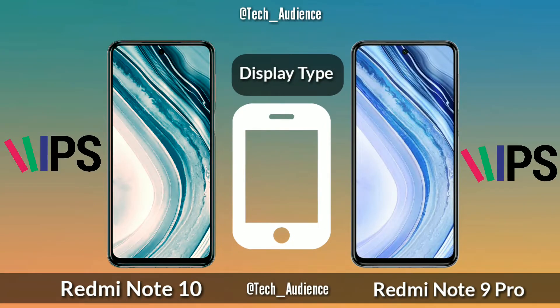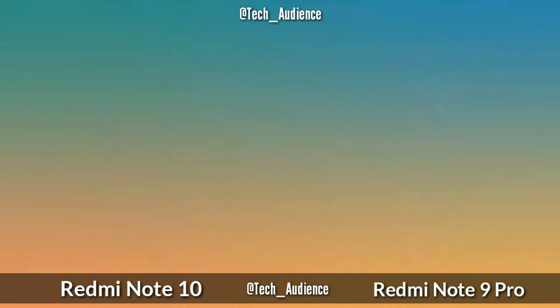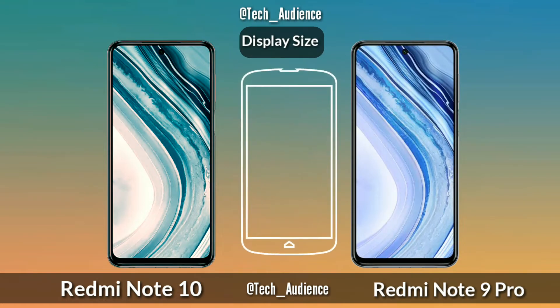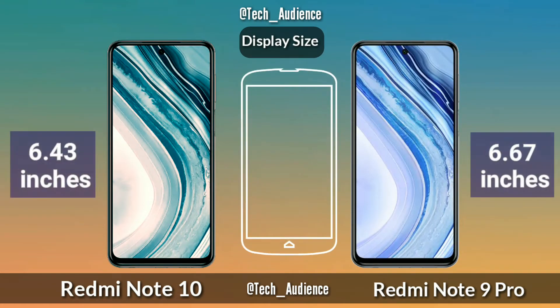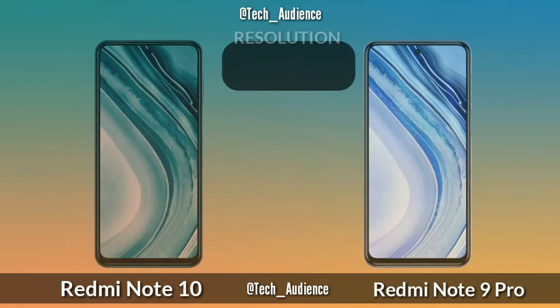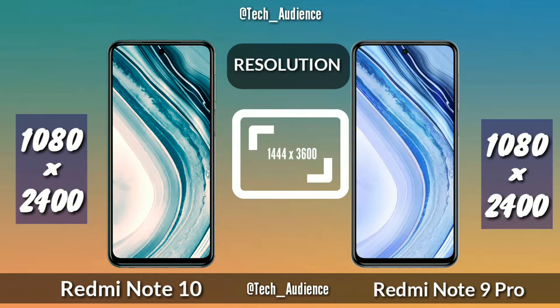For display type, the Redmi Note 10 and Note 9 Pro both have IPS LCD panels. For display size, the Redmi Note 10 has a 6.43 inch display while the Redmi Note 9 Pro has a 6.67 inch display. For resolution, both the Redmi Note 10 and Note 9 Pro have 1080 by 2400 pixels.